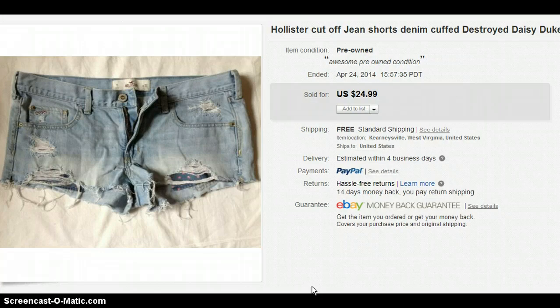This first item is Hollister Cut-Off Jean Shorts — the super short booty shorts, the Daisy Dukes, whatever you want to call them. I got those at one of my thrift stores that was having a sale where you could fill a bag for $1. I probably paid about 10 cents for them and I sold them for $24.99.